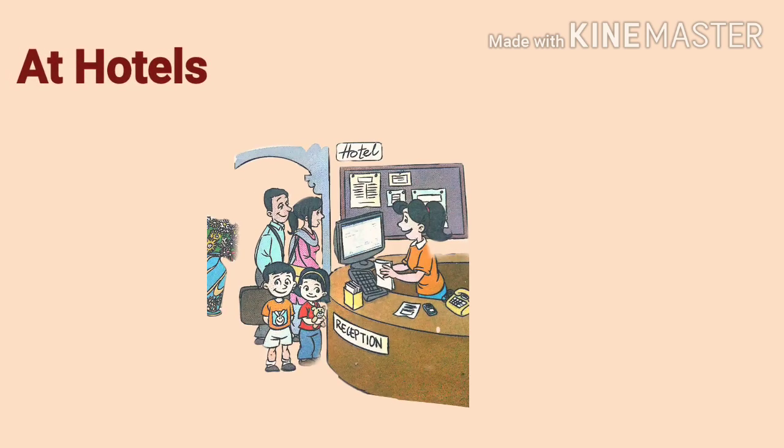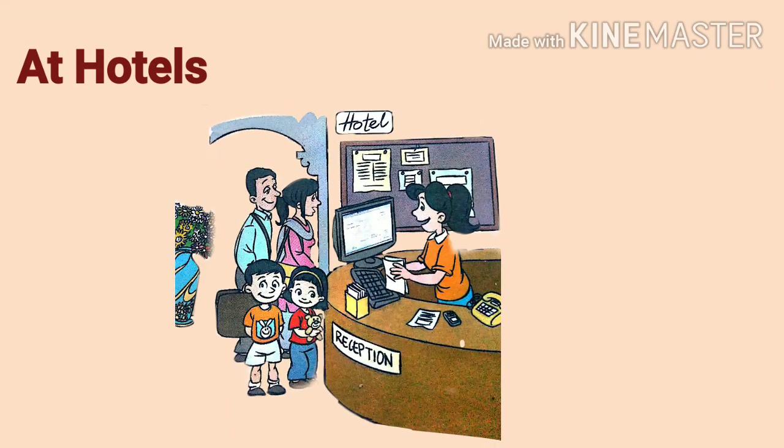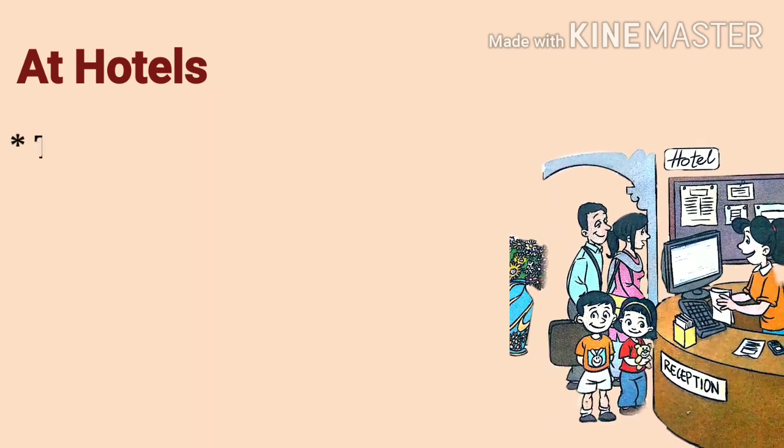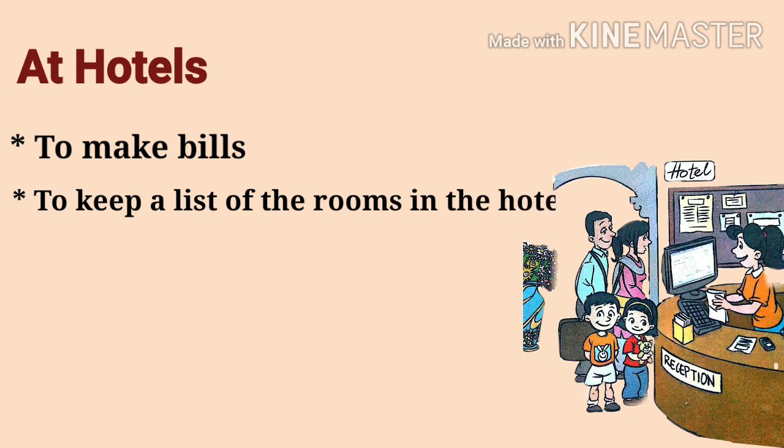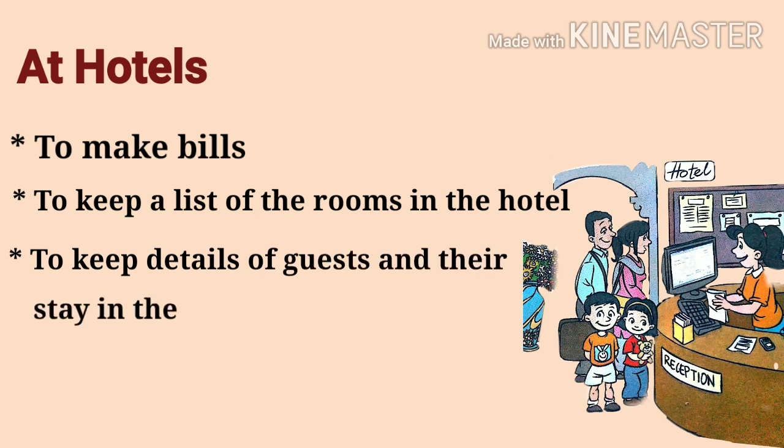At hotels: we use computers to make bills, to keep a list of rooms in the hotel, and to keep details of guests and their stay in the hotel.